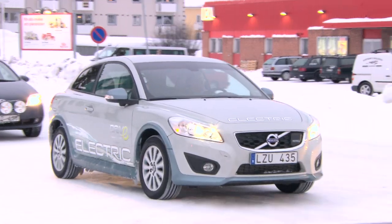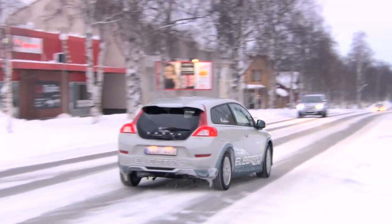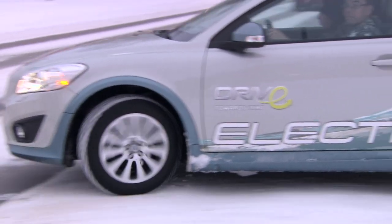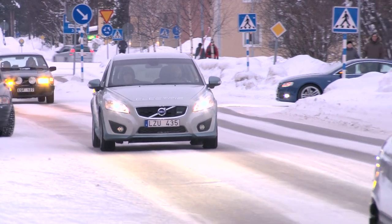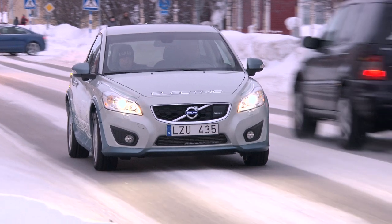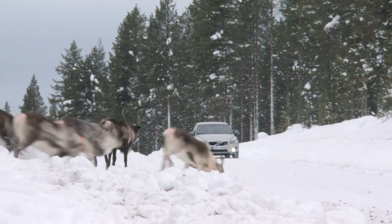It seems that the Volvo C30 Electric has no problem coping with the cold. The car's unique climate control system has sufficient capacity to warm up the batteries and still ensure that it is more than acceptably warm inside the car. It's possible to drive up to 70 or 80 kilometres even if it's extremely cold — minus 33 degrees, for example.